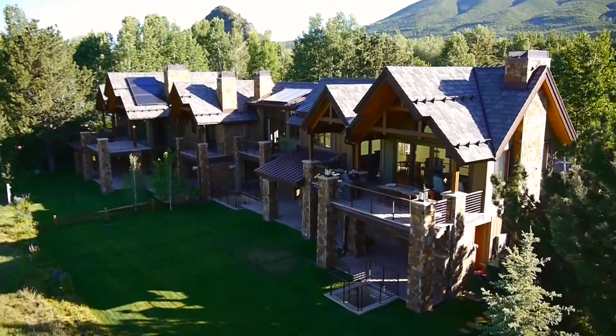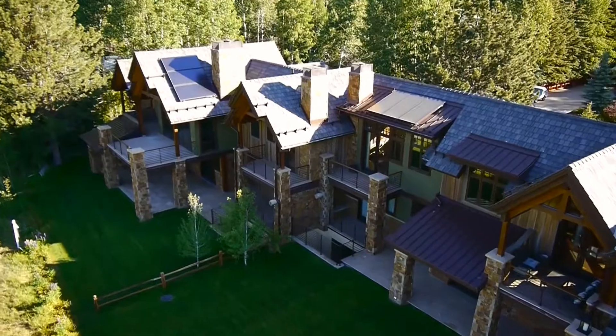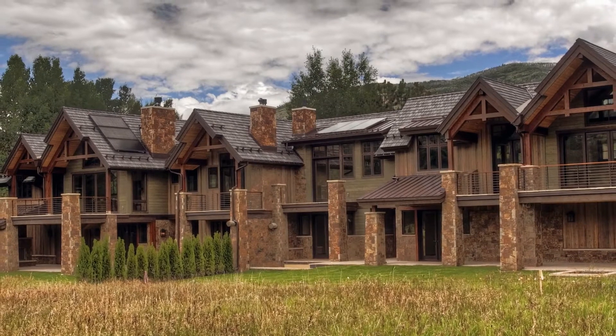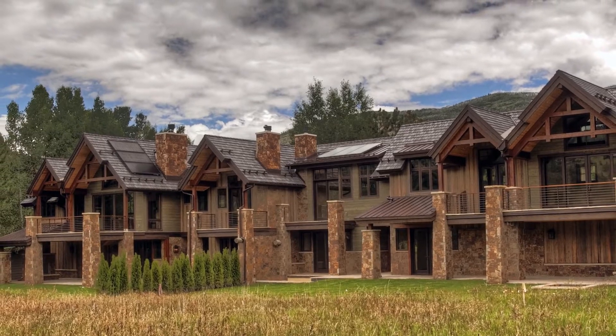The residences on Bonita Drive are in one of Aspen's most perfect locations, just minutes away from downtown Aspen and situated just steps from the fairways of the Aspen Golf Course and Nordic Ski Trail system. These five-bedroom, five-bathroom residences offer 5,300 and 5,500 square feet of luxurious living on three levels.